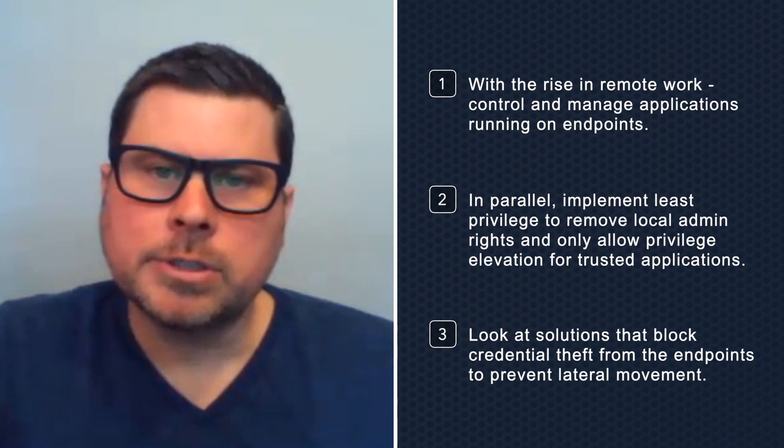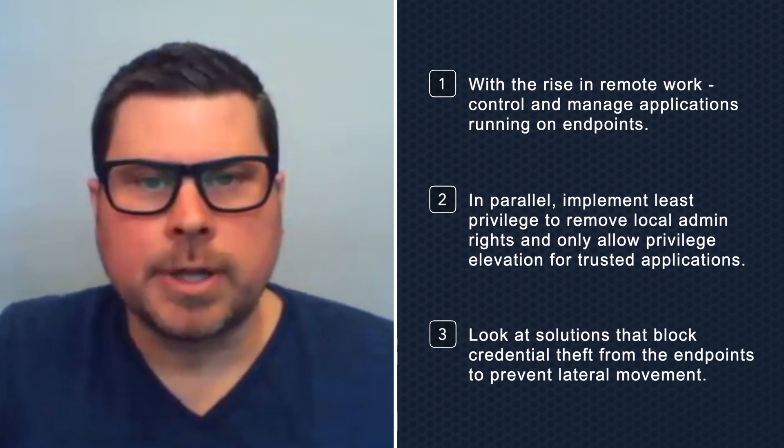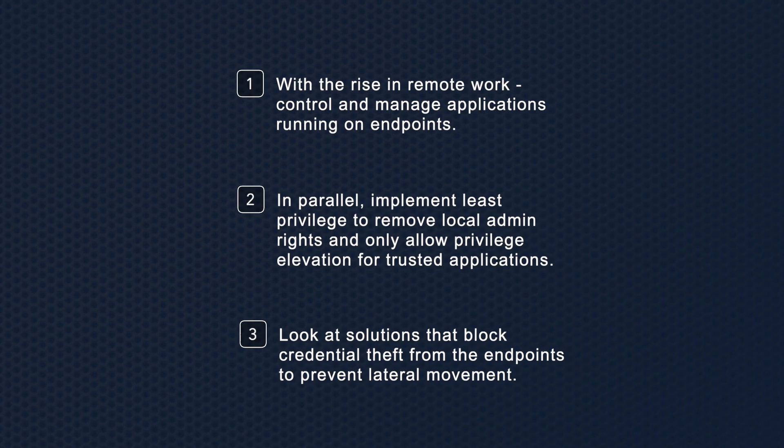Once these steps are in place, look at solutions that block credential theft from the endpoints to prevent lateral movements. This will usually be an attacker's main target when local admin is not present. With these actions in place, you'll be on the right path. Learn how SaaS-based CyberArk Endpoint Privilege Manager can help your organization maintain business continuity and remain secure. Visit www.CyberArk.com/EPM.